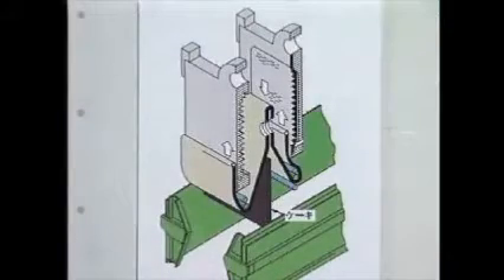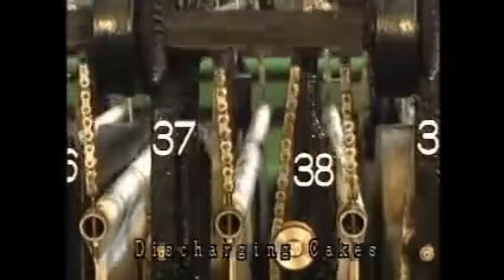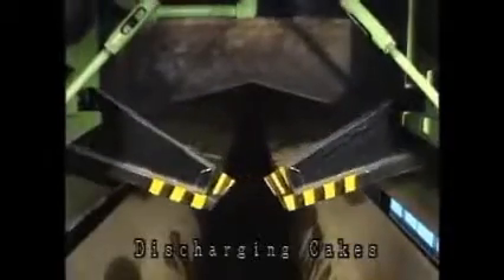When the filter plates are open, all the filter cloths travel downward together, and each dehydrated cake is discharged from the filter cloths.